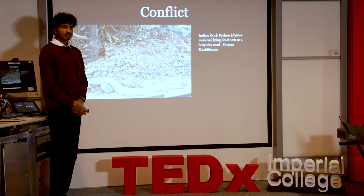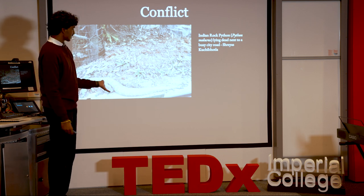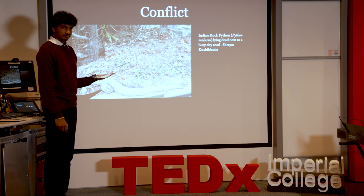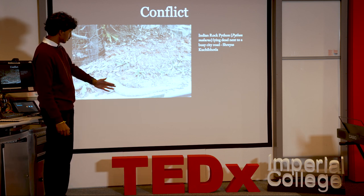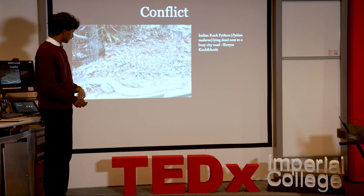Unfortunately, when we start to think of these creatures as alien lives instead of things that belong on the earth, this is what happens. This is the first time I've seen an Indian rock python — and it's lying dead next to a busy road in the city. You can clearly see there has been human intervention, because that's not how a snake would normally die, and it pains me greatly that this is the only time I have seen this animal.